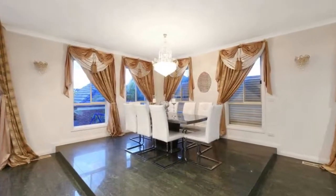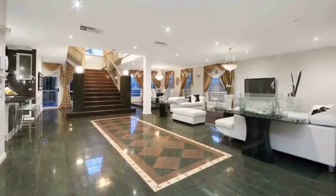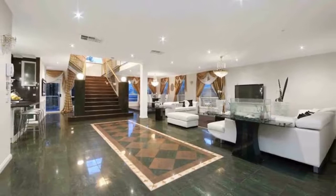The entry and downstairs living areas boast Italian porcelain tiles and high ceilings, complemented by expansive open-plan living spaces.